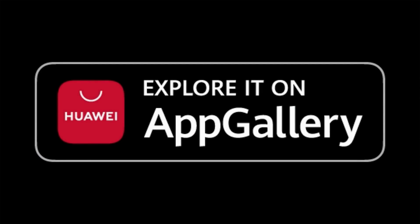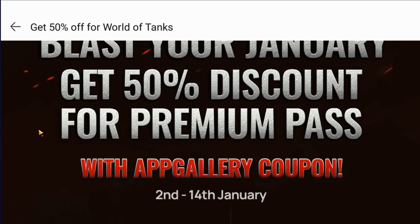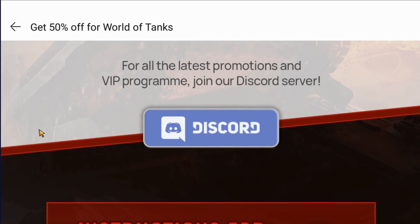This video is brought to you by Huawei App Gallery. As you all know, the Cryos tank just got released in the new Battle Pass, and it's a monster — a monster that you can get 50% cheaper by buying your regular Battle Pass through App Gallery.